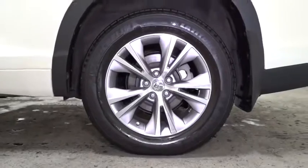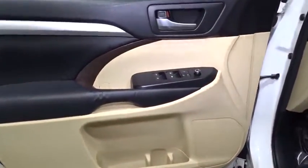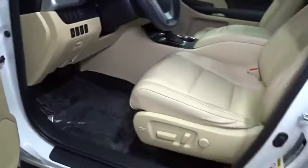Trip computer, brake assist, outside temperature gauge, tachometer, engine immobilizer, splash guards, tinted glass, body color door handles, low tire pressure warning, and power rear window sunshade.